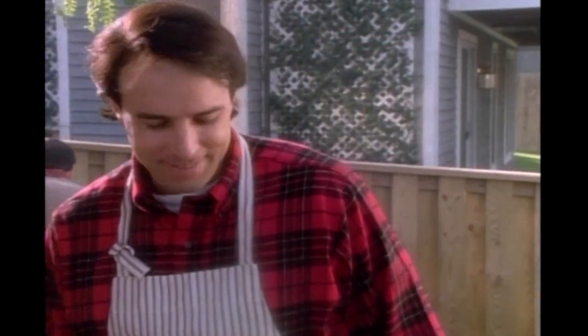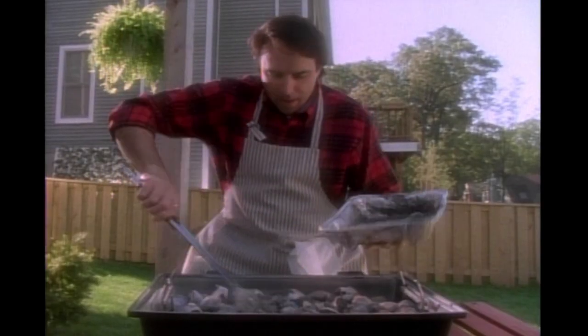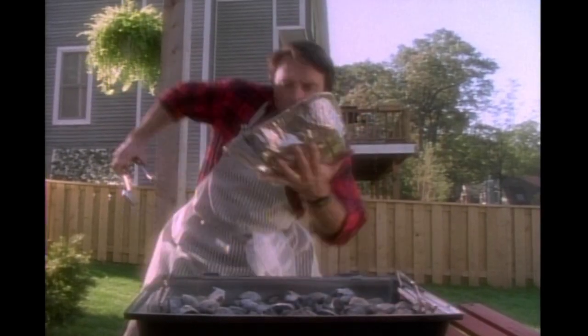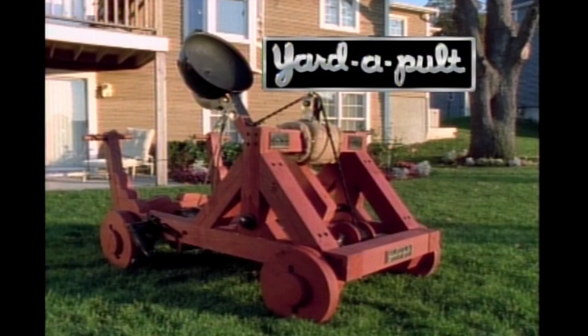The barbecue is over, but what do you do with those hot leftover briquettes? You can't just leave them, and pouring water on them would make a big mess. Isn't this the perfect time for Yardapult?